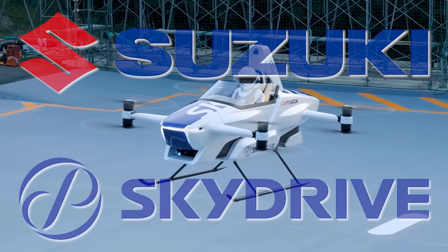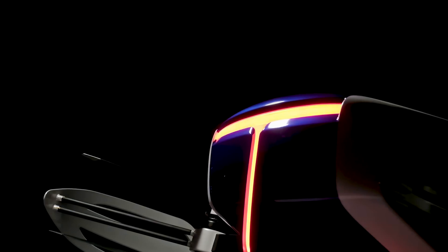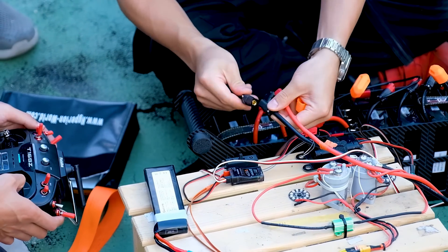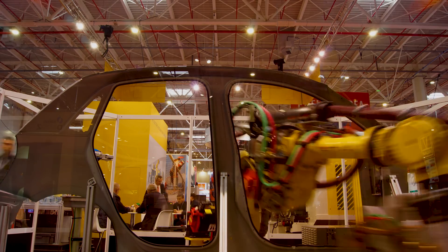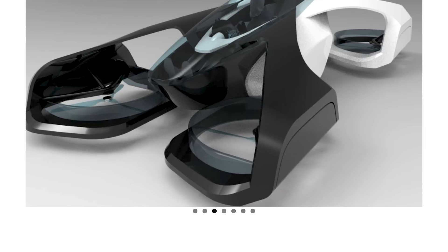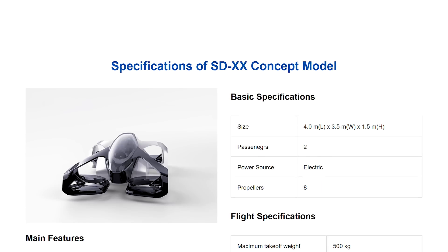For a future project, Suzuki has teamed up with SkyDrive for a special project that looks like it could be the SDXX. Suzuki will handle things like business and technology research and development, and help with mass-producing SkyDrive's next project. This means SkyDrive is left to focus on creating the best compact two-seater eVTOL possible.